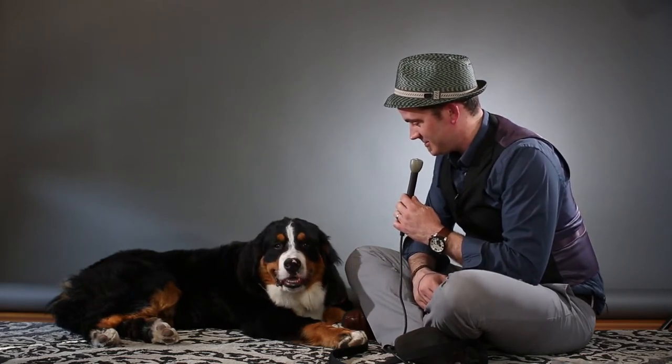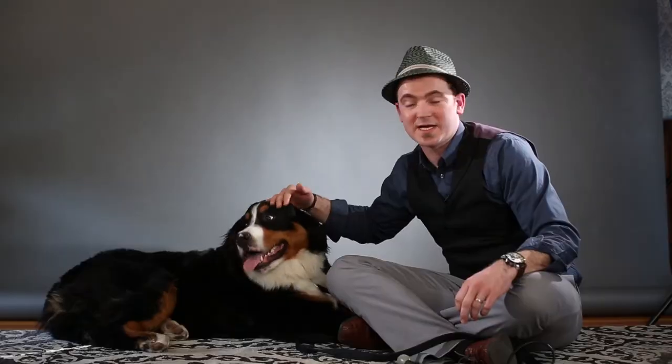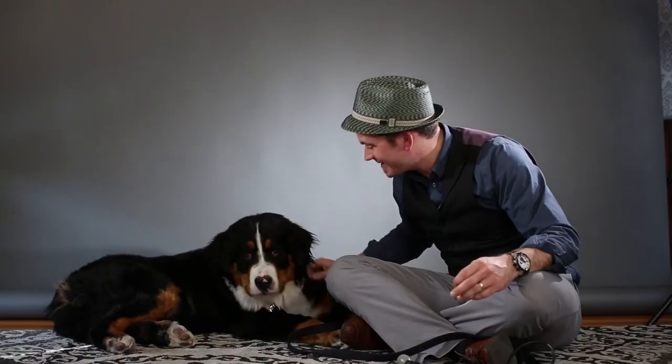Yeah, that's not nice — you shouldn't actually say that. Winston, camera's over here, you're supposed to face the camera. No dude, that depends entirely on the temperament of the dog. Dude, wrong camera — we're not making that kind of a video.